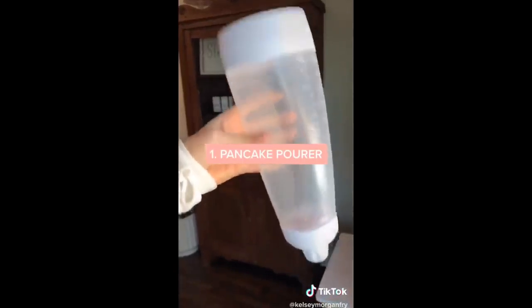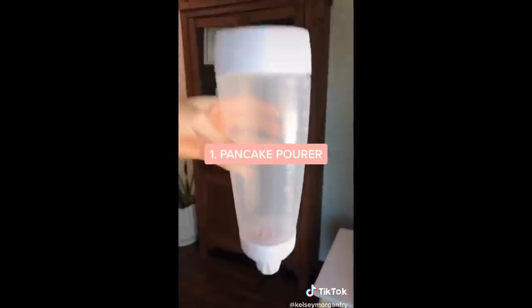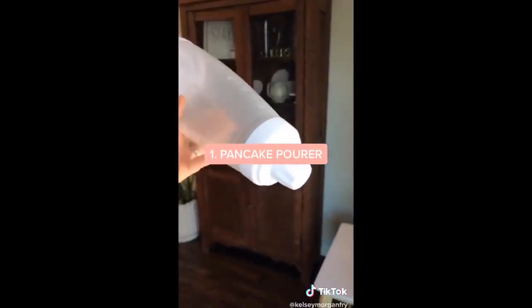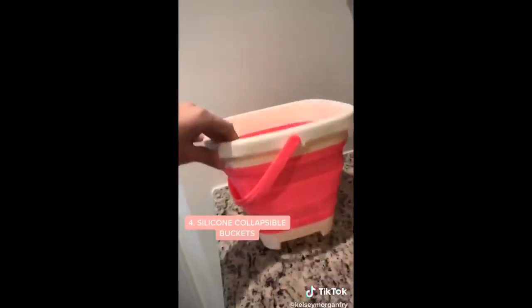These are things you never knew you needed from Amazon, part one. A pancake pourer - it comes with a blender ball inside, you shake your pancake mix up inside of it, take the top off and you can squeeze the pancake mix straight onto the pan. This is a race car track tape you can put on your walls or floors - it's just like painters tape so it comes off no problem. This is a water mister - we put detangler in it and put it in our kids' hair, it's just a really fine mist. These are silicone collapsible buckets - they're perfect for the beach or the pool.